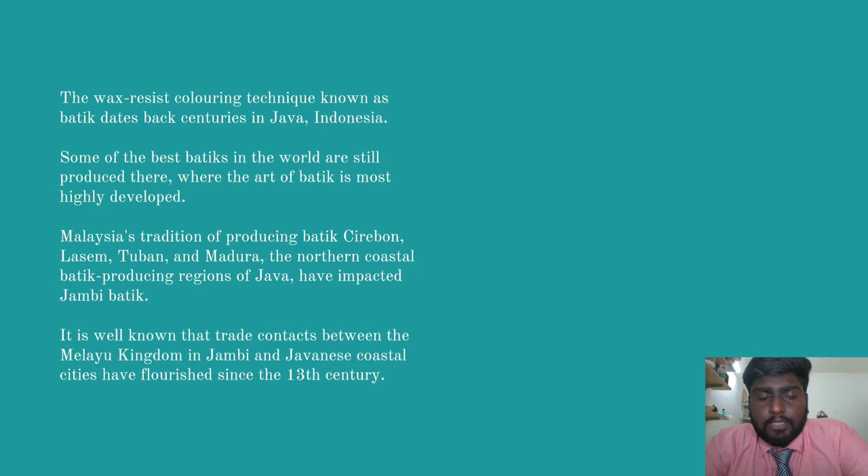Some of the best batik in the world are still produced there, where the art of batik is most highly developed. Malaysia's tradition of producing batik — Sivaron, Wasib, Tuban and Madura — the northern coastal batik producing regions of Java, have impacted Jambi batik. It is well known that trade contacts between the Malayu Kingdom in Jambi and Javanese coastal cities have flourished since the 13th century.